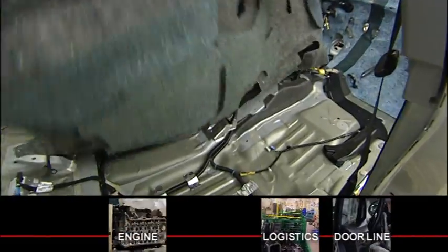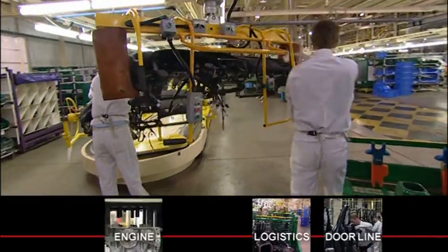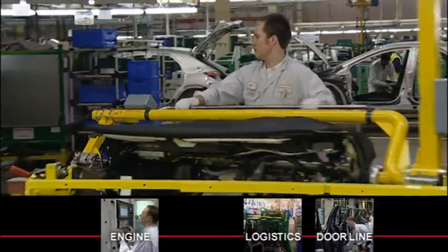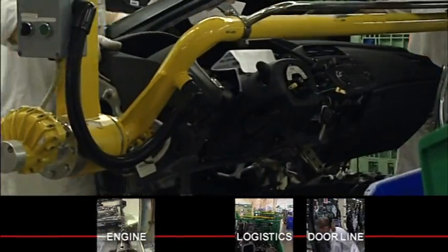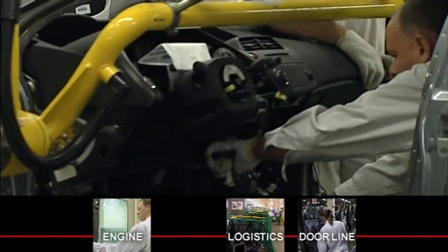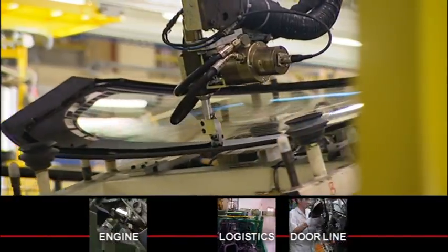With the doors removed, vital components are systematically added to the car body. This includes the instrument panel which has been pre-assembled in an area adjacent to the main production line. With the instrument panel in place, the windscreens and fuel tank are added.